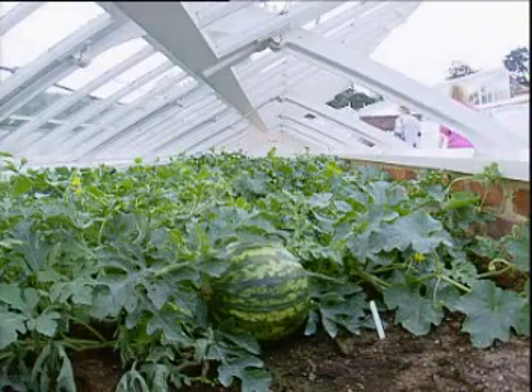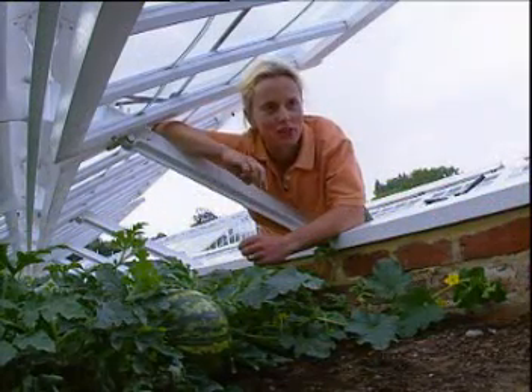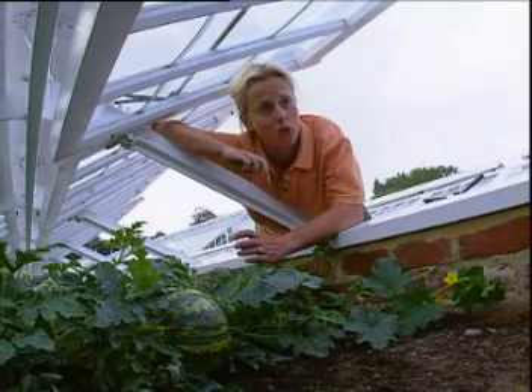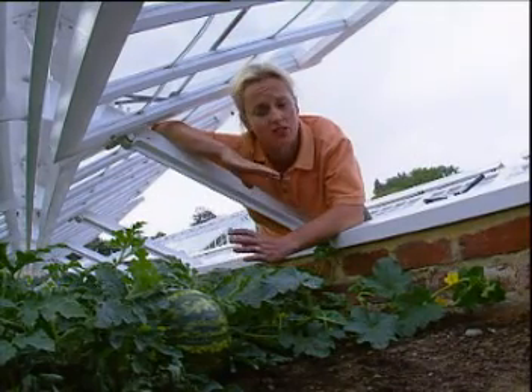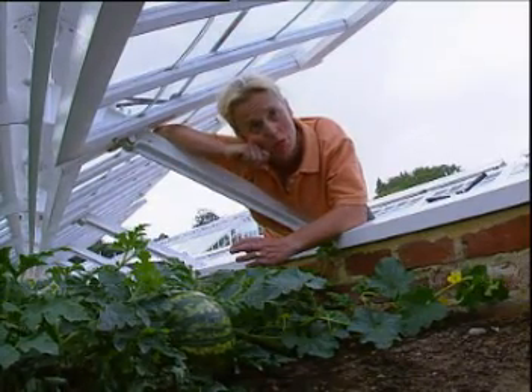In the watermelon greenhouse, all is not well. It hasn't been a good year for growing watermelons. We haven't had enough sun and we've had a lot of cold winds during the summer months, and that's not ideal for growing good watermelons. But we've managed to get one, but in a good year we'd want more.